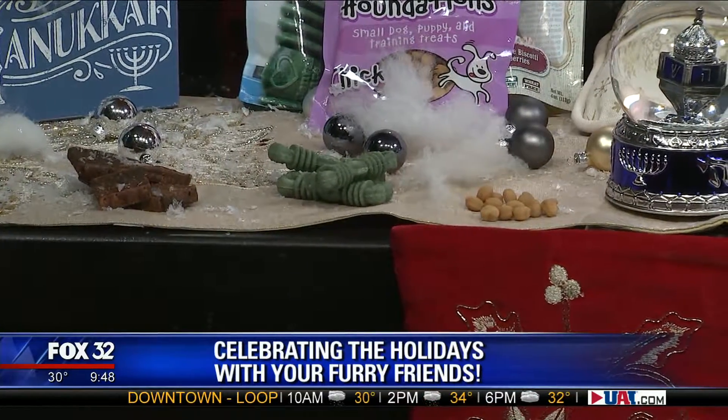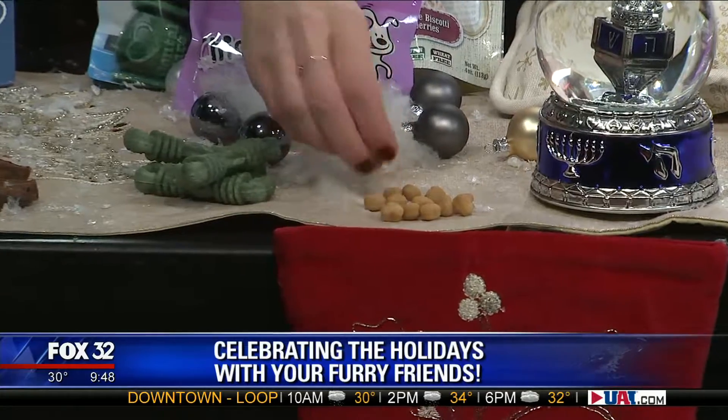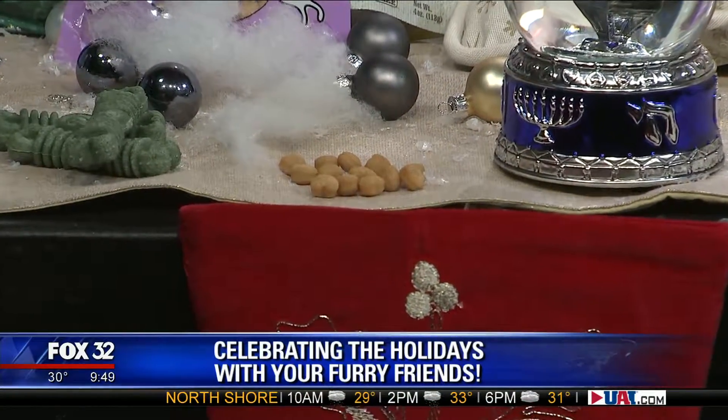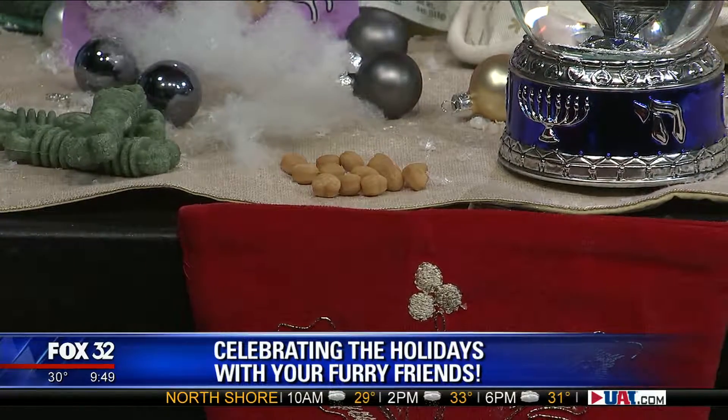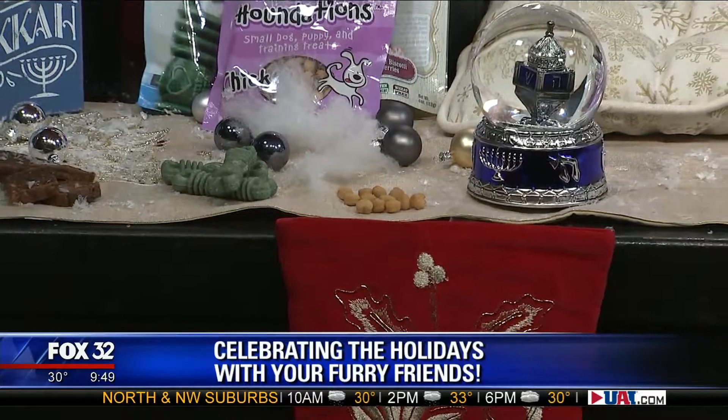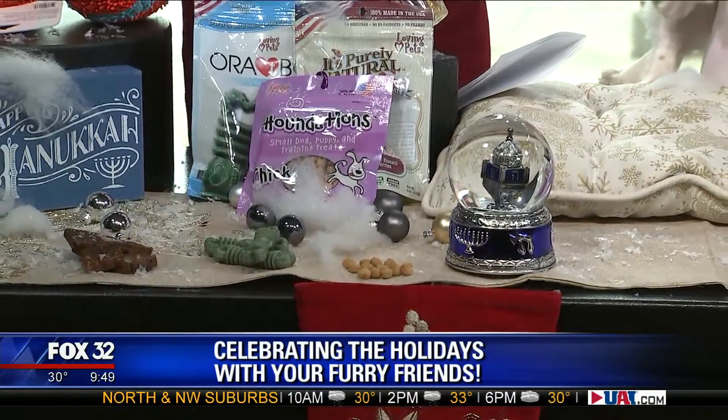Last but not least — Houndations. Love them. Low in calories, but they're small. So either an overweight dog can have them, or you just got a new puppy and you want to start training. The pack has a carabiner so you can take it around with you. They're great stocking stuffers for your pets. All by Loving Pets — LovingPetProducts.com.